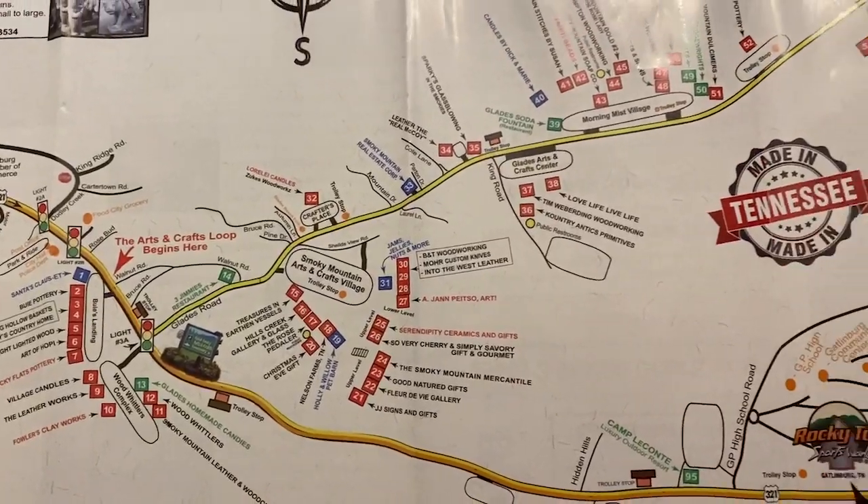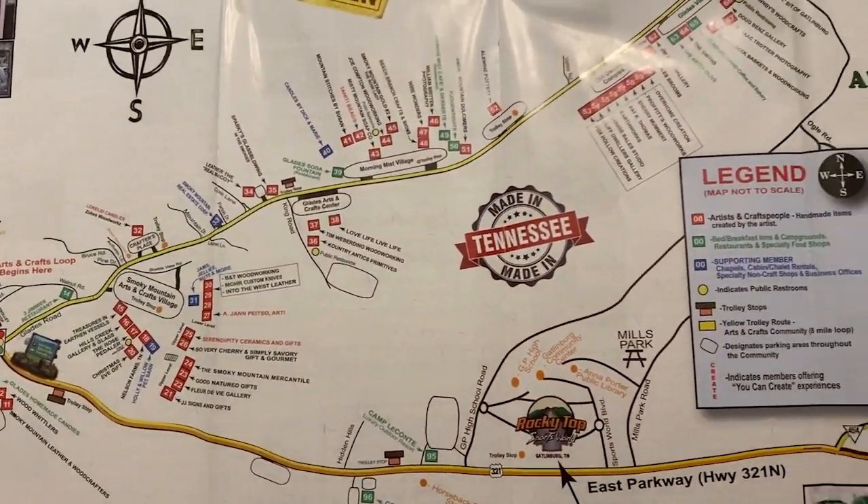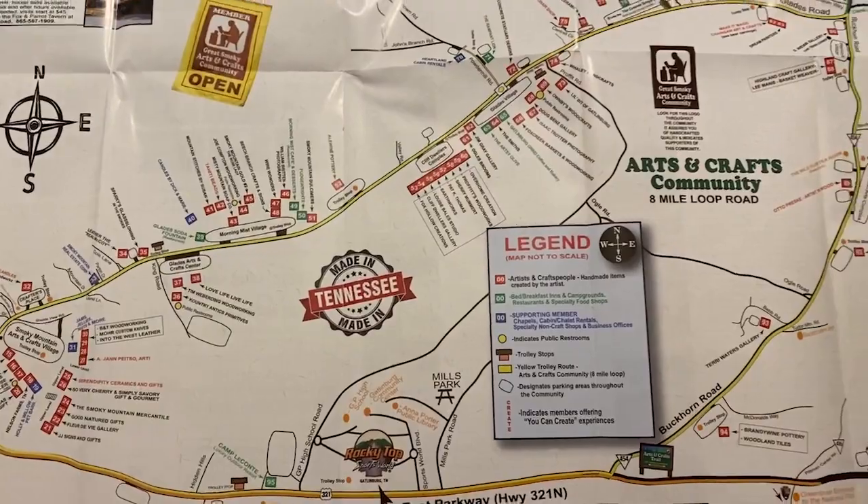Jan Pasto's watercolor shop is my favorite so far. She was so cool and informative and told me all about the trail. She explained that on the map, all the red flags are artisans actually making their own things — some shops are just commercial shops where you buy trinkets, but all those red flags are actual artists. It is a big loop and some people call this the craft loop or the Gatlinburg craft loop.